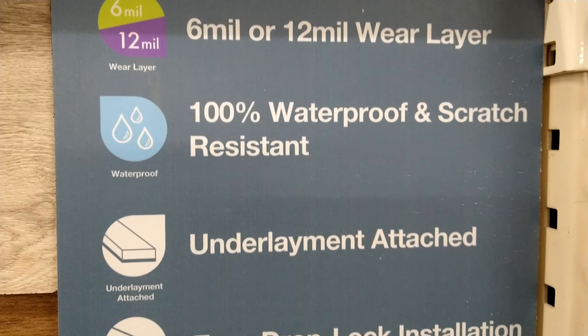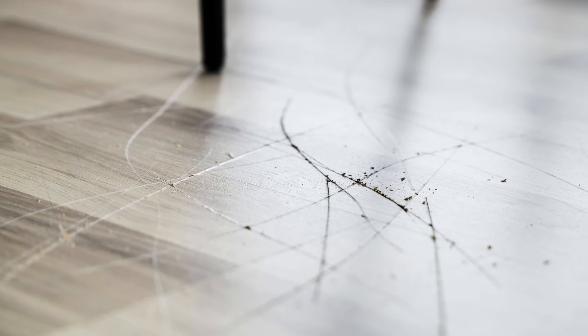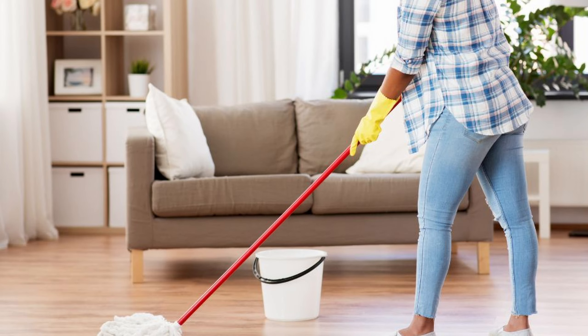So what is vinyl plank flooring? Vinyl plank flooring is highly durable and resistant to wear and tear. The wear layer provides protection against scratches, stains, and UV damage. Vinyl plank flooring is easy to clean and maintain, and its resistance to moisture makes it a practical choice for busy households. It also comes in a variety of styles and affordable options.